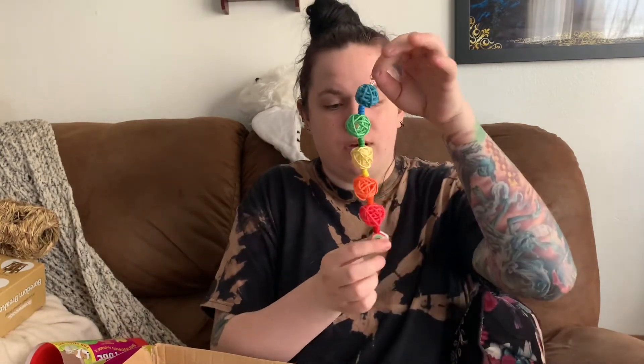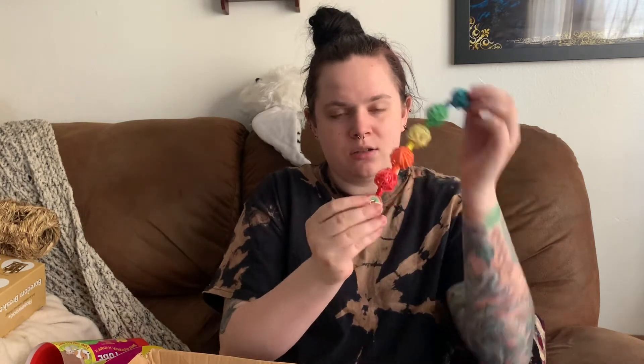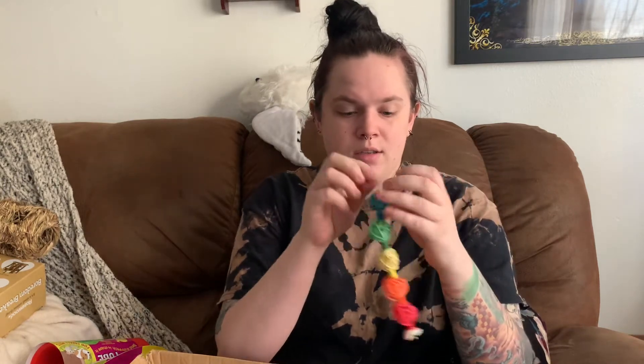Next I got this colorful rainbow chew. I think I'm going to give this to my Syrian hamster Cleo, who I just did a cage clean on recently. It's super cute — it's a bunch of different colors with a little smiling rainbow at the bottom. Cleo's very particular about her chew toys so I don't even know if she'd touch it, but I think one of the mice would. The mice have bars so it might be easier to hang there since they're not in a tank.